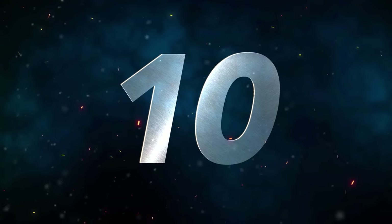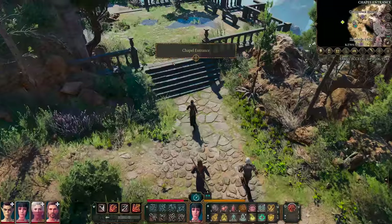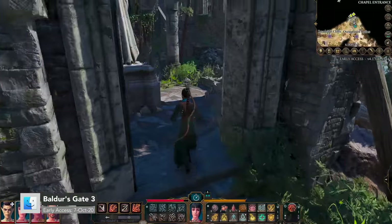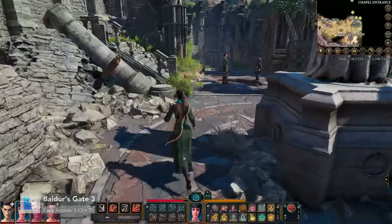Number 10, we have Baldur's Gate III. Late last year, Larian Studios and the Apple Metal Engineering team ported this amazing RPG to Mac.